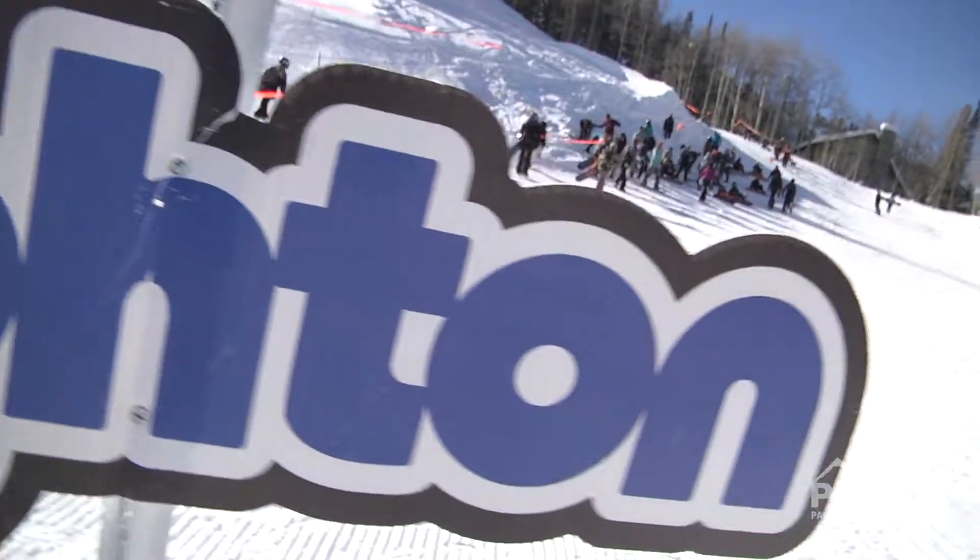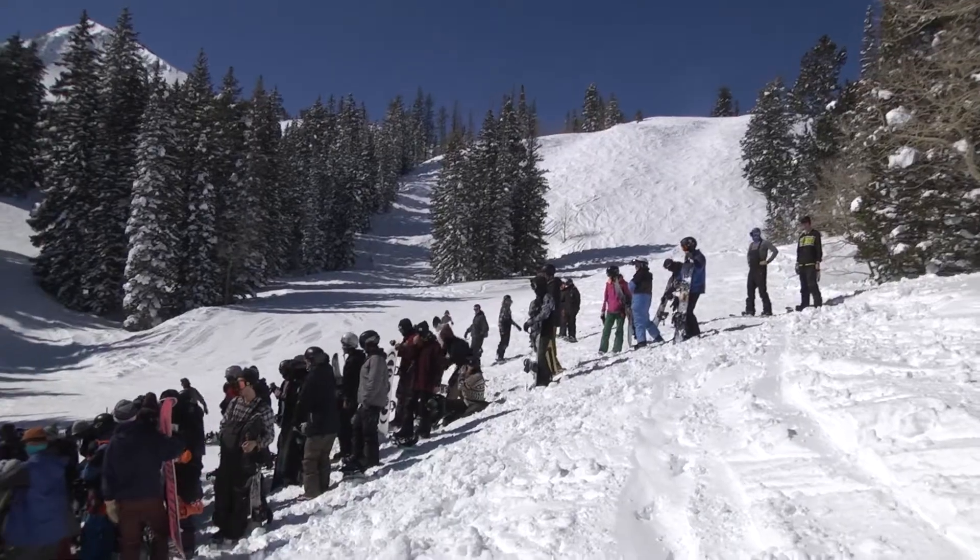We're here at Brighton Resort. We're doing 32 Day, 3-2-2017 — the third month, second day. You guys got that one? 32 Day.